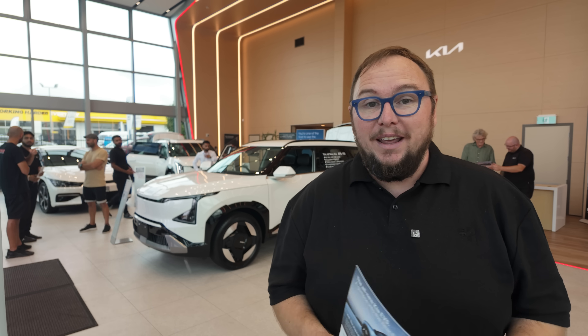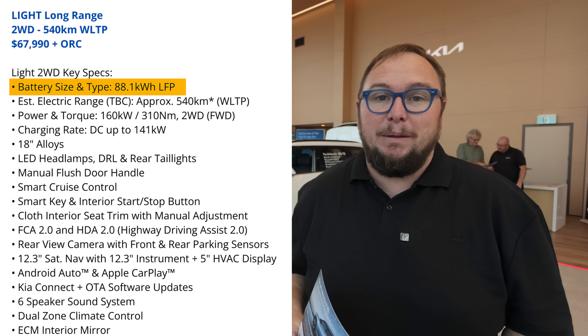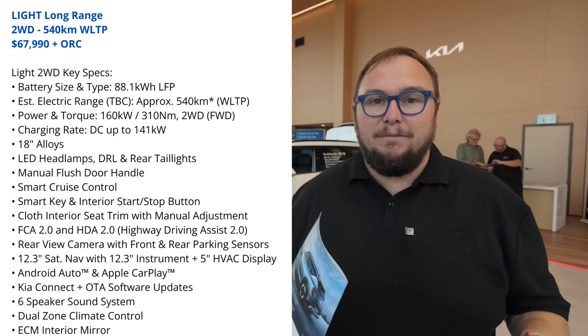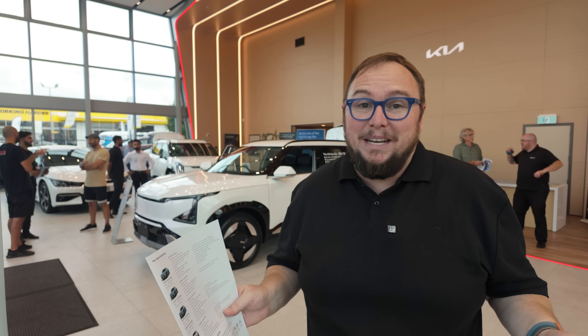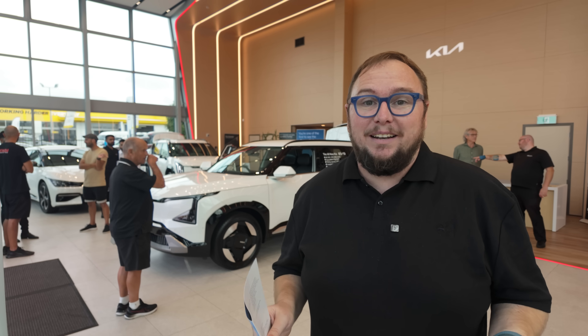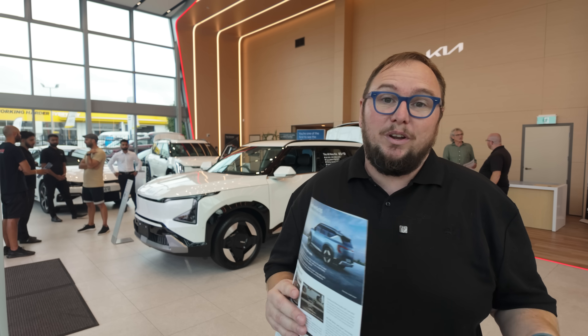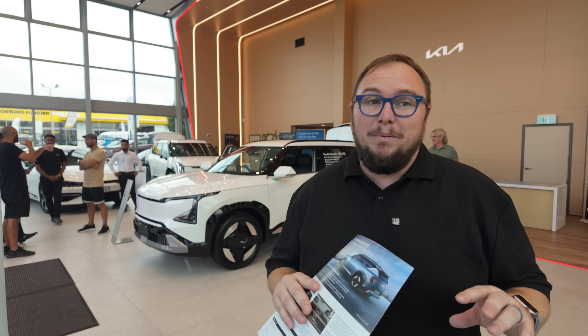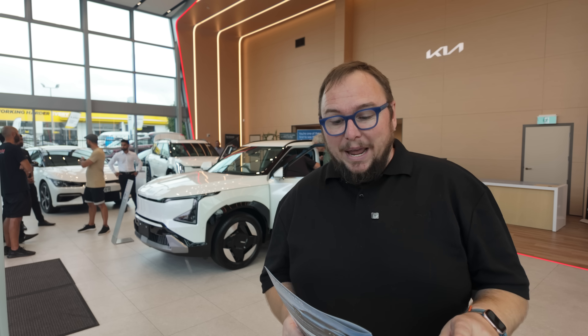The range starts at $67,990 plus on-road costs for the Light Long Range — Kia only offers long-range models at this stage. When they say long range, they mean it: 540km WLTP from an 88.1kWh LFP battery supplied by FinDreams, a BYD subsidiary. That's a huge battery in what is essentially a small-to-medium SUV at around $68,000 — there is nothing else in the market that can match that value.